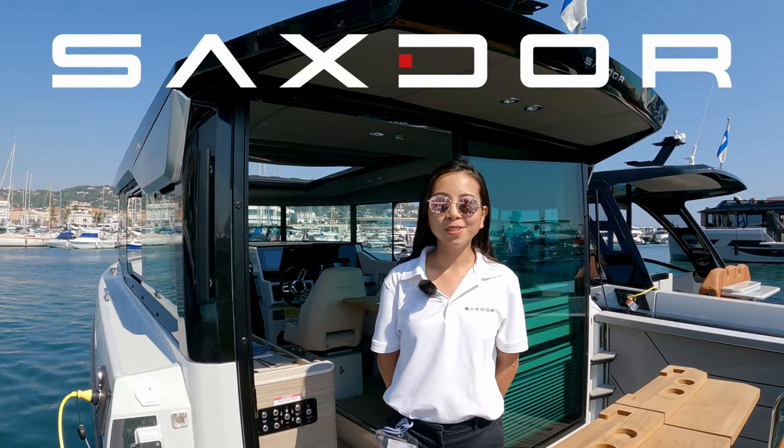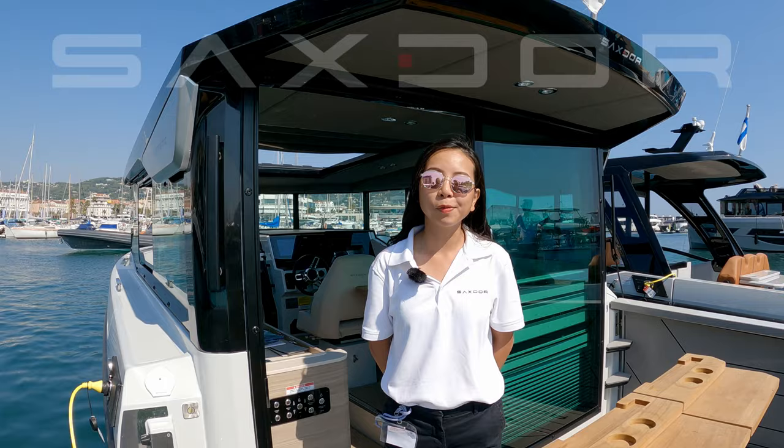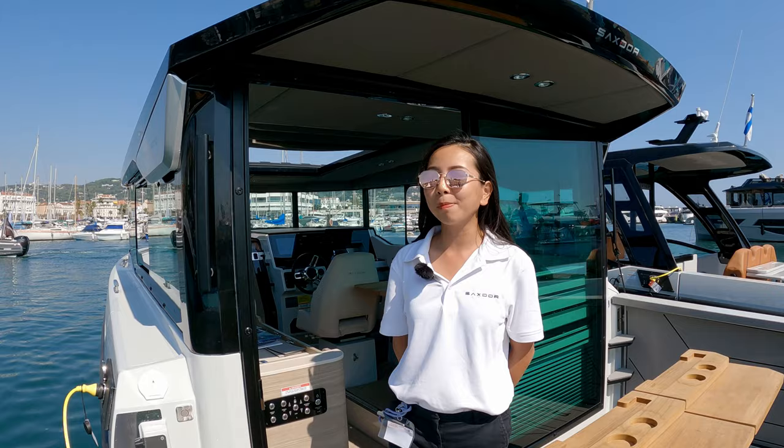Hello, welcome to Sakhla Yacht. This is the final day at Skynet Justin Festival and we are here presenting the newest model of Sakhla 320 GTC with the pilot's house and the cabin version.